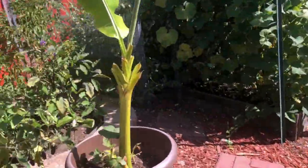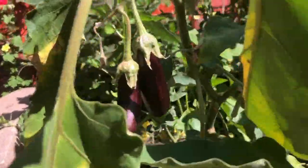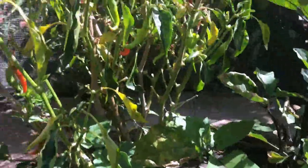The roses are in full bloom, the banana plant is growing well, and here are a few more eggplants. They're doing great — they love the warm temperatures and are continuously giving us a few eggplants every week.